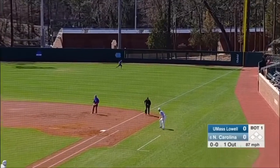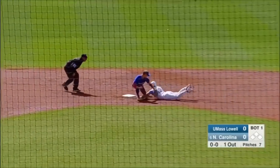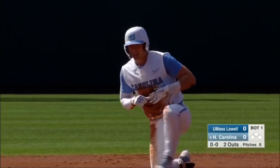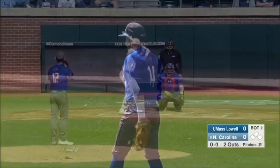Centerfield. Bush going to go after the first pitch — it's a fastball ripped down the right field line. He's looking for two, going to try and stretch it. In time. Martin with a one-hopper able to cut down Bush. A single for the left fielder, but two away in the inning.